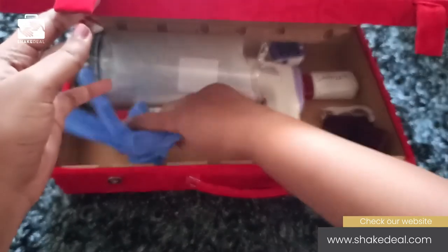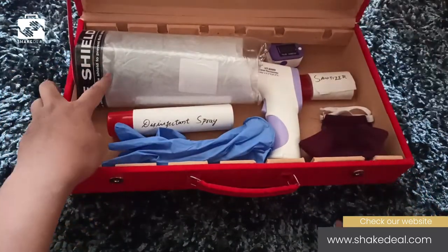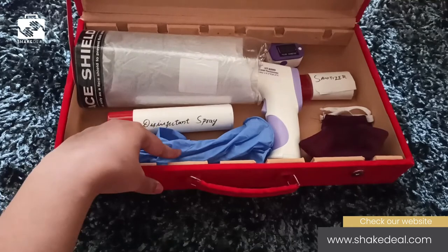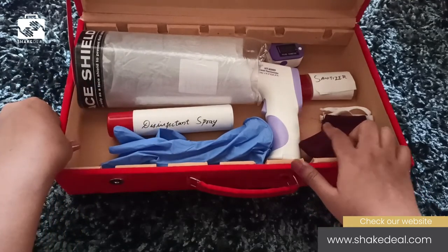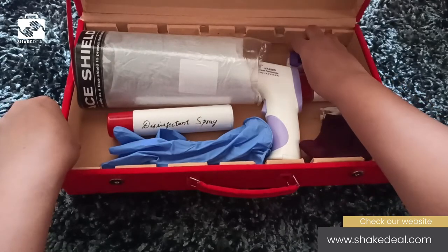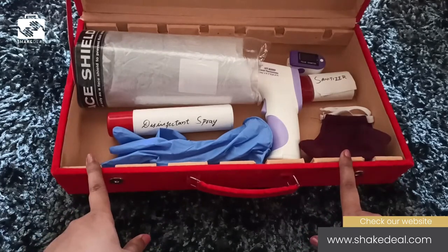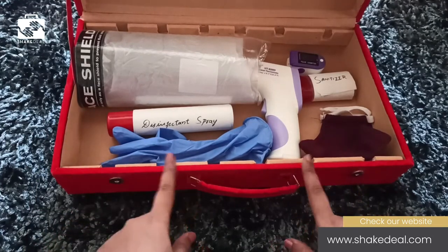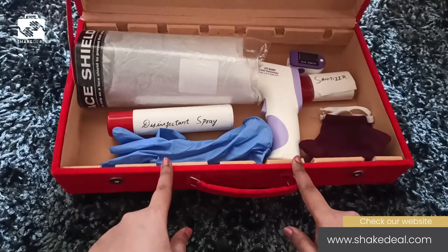So you saw a total of 7 products in the COVID essential kit: a face shield, disinfectant spray, surgical gloves, thermometer handgun, mask, sanitizer, and pulse oximeter. All of these are extremely essential, and once you have all of them, you can be safe from COVID-19.